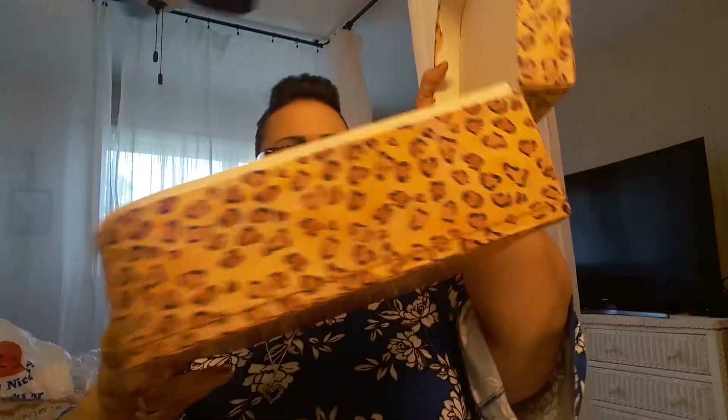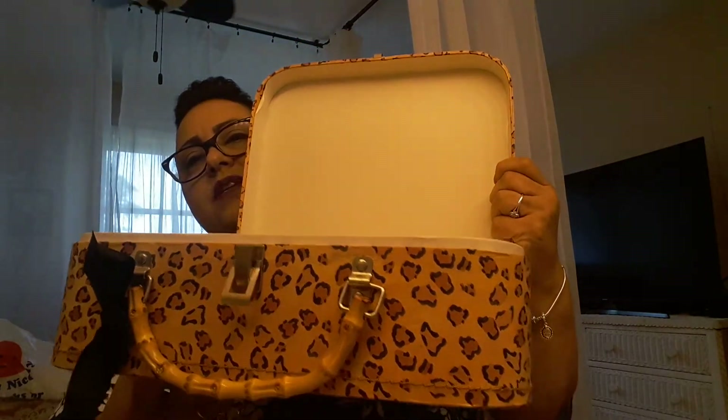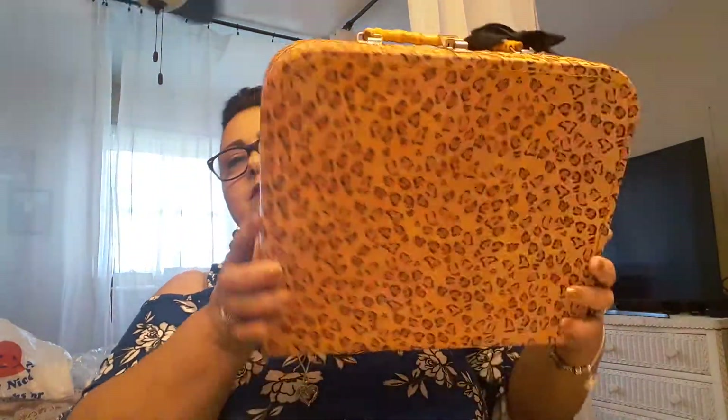I also wanted to share this with you guys. My daughter picked this up at an estate sale yesterday and she wanted me to have it. She knows how I like vintage things and this looks vintage. I am loving this little suitcase. There you go — that's my last item.